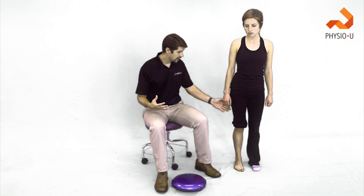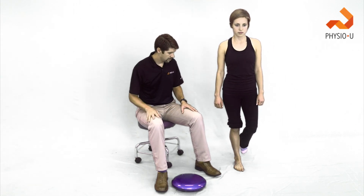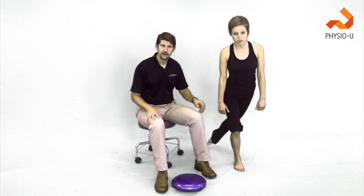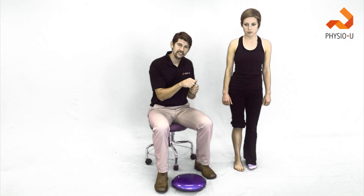Some of the outcomes they used were postural sway and single-leg stance. They looked at star excursion balance tests — the anterior direction, posterior medial, posterior lateral. A lot of these studies used those measures, as well as proprioceptive testing, to determine what had the best benefit.